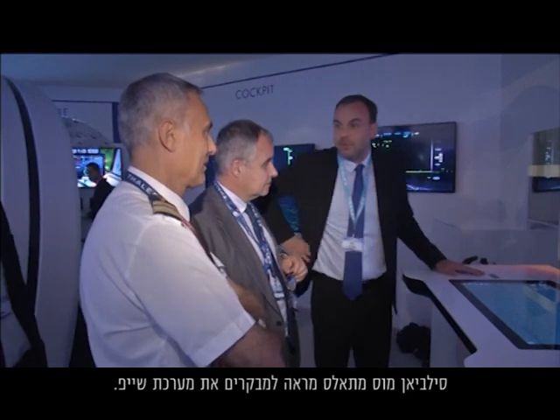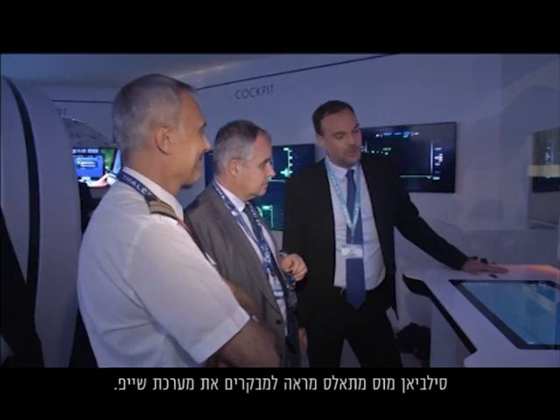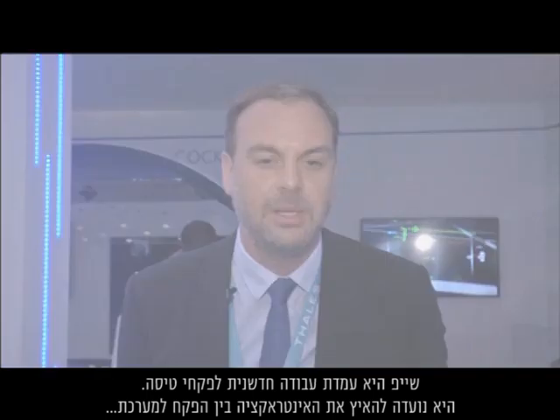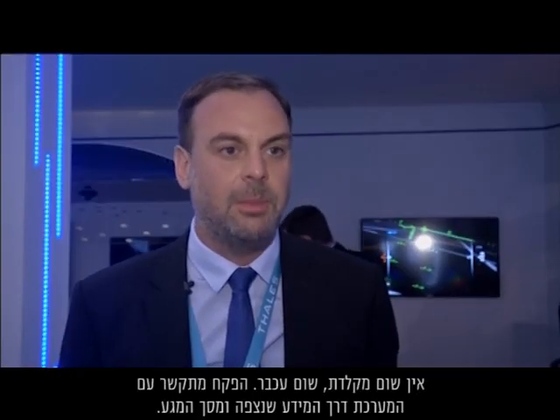Thales' Sylvain Moos is showing visitors the SHAPE system. SHAPE is an innovative working position for the air traffic controller, designed to speed up the interaction between the controller and the system. There is no keyboard, no mouse — the controller interacts with the system through gaze information and a touch screen.